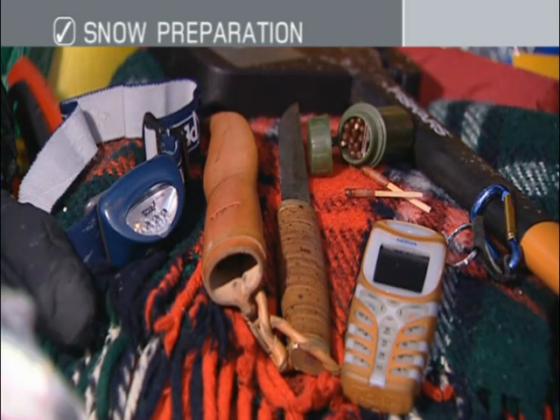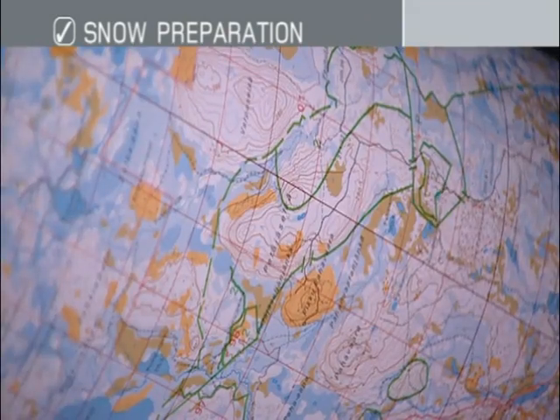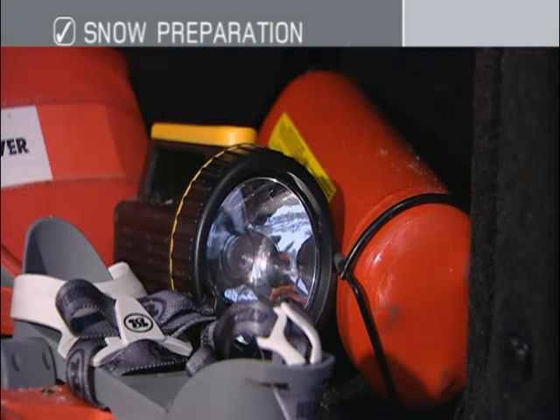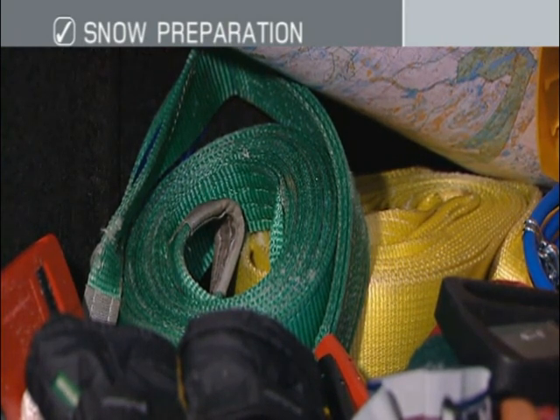Make sure you have a telephone or appropriate communications equipment should you need to summon assistance. Snow chains can help provide extra grip on icy surfaces. Take maps for the area you're driving in. You'll find that it gets dark early and very quickly in these conditions, so take a flashlight in case of emergencies. Tow ropes or straps should be long and robust.